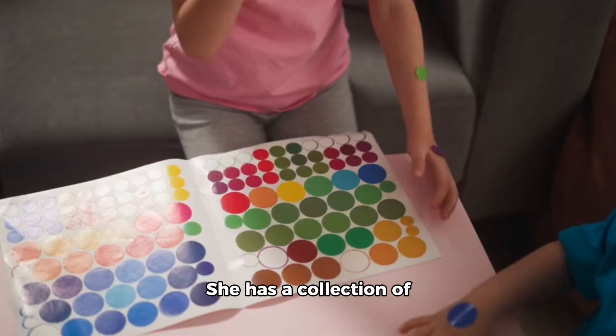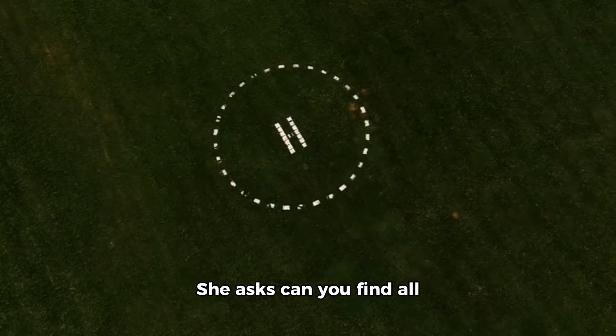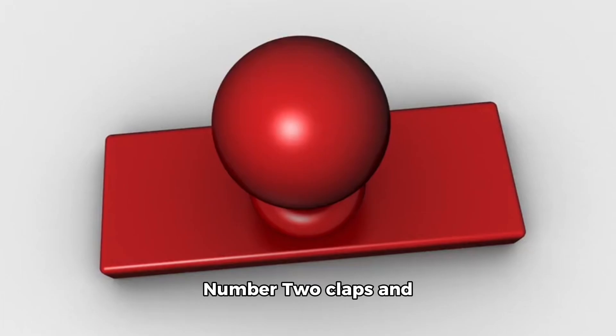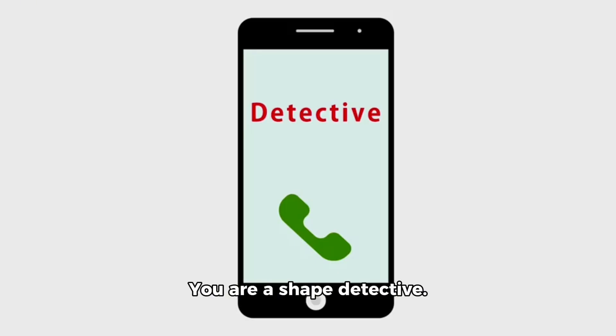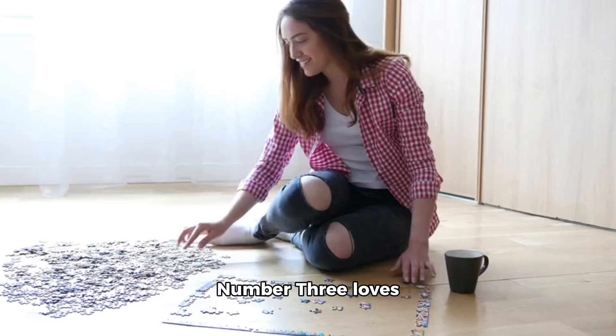Next we meet Number Two. Number Two loves to play with shapes. She has a collection of colorful circles, squares, and triangles. She asks: can you find all the circles in the garden? Let's look closely and point them out. Can you see the red circle? Yes, that is right! Number Two claps and says fantastic — you are a shape detective!